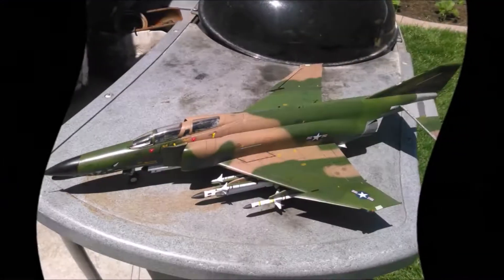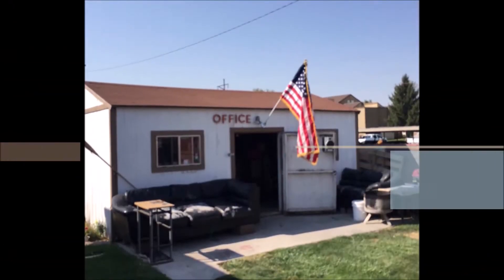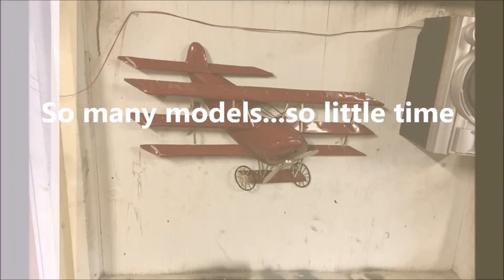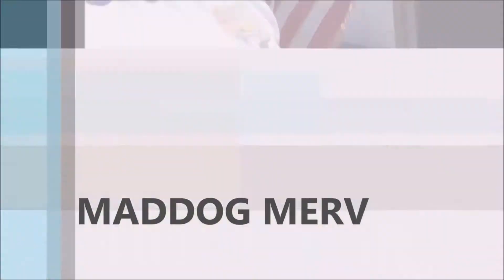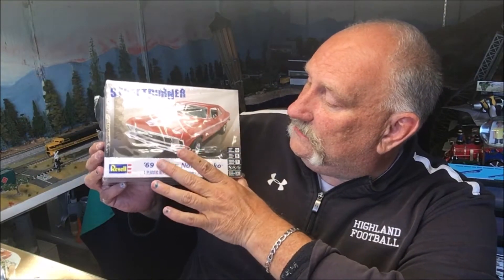Today we're gonna make some grass — no, I'm not in Colorado, so it's not gonna be that kind of grass. Hello folks, it's Mad Dog Merv, welcome back to the Doghouse. Today I actually have a Nova, and we're not on Dave's roof so we're just doing this here. This is the '69 Chevy Nova Yenko, and it's the Revell Nova.